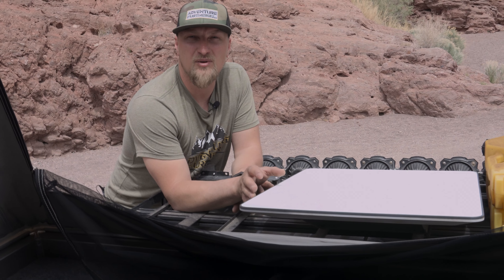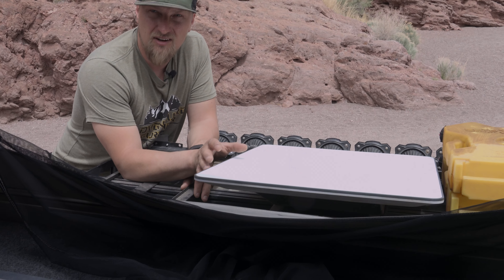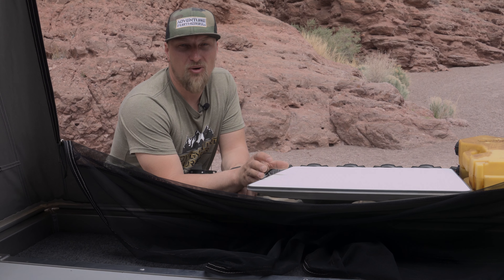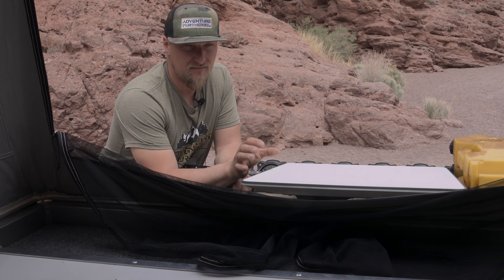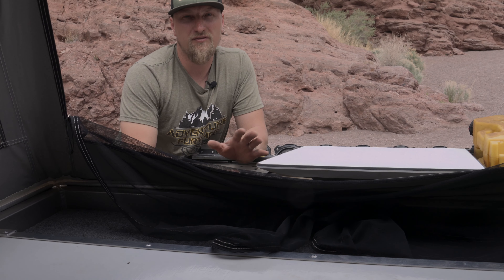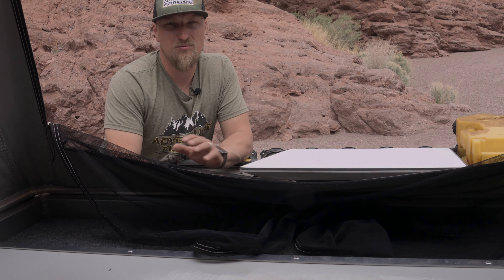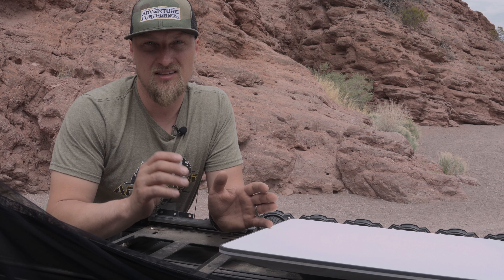No one said how much power this thing was going to use — I didn't see any reviews covering that, and maybe I just wasn't looking at the right ones. But this thing pulls an obnoxious amount of power. I have a 200-amp lithium battery built into my Jeep Gladiator Overland setup, and with that 200 amps running my fridge and this overnight, I can go from 99% down to 32% pretty much every night. I've seen power draws anywhere from 7 to about 9.5 amps.